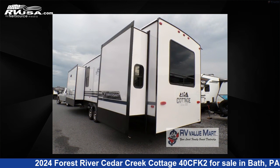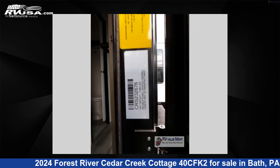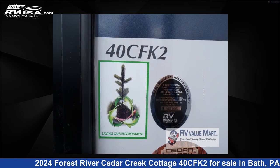This new Forest River is 40 feet 0 inches in length and features three slide-outs, a Livingston interior, sleeps four, and 57 gallons fresh water capacity. The floor plan layout of this destination trailer features a front kitchen, kitchen island, rear bedroom, and two entry/exit doors.